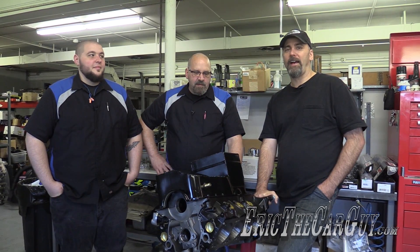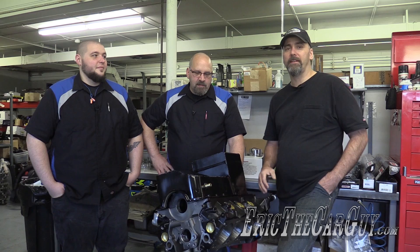Greetings viewers, Eric the Car Guy here at Calvinator Engines in Wapakoneta, Ohio, with Kevin and Justin Frischi of Calvinator Engines. I came here to solve the problem and also have the machining done for the engine for the Fairmont project, and I thought we'd take a minute to talk a little bit about Kevin and Justin, why they're here, what they do, and all the kind of things about Calvinator Engines.